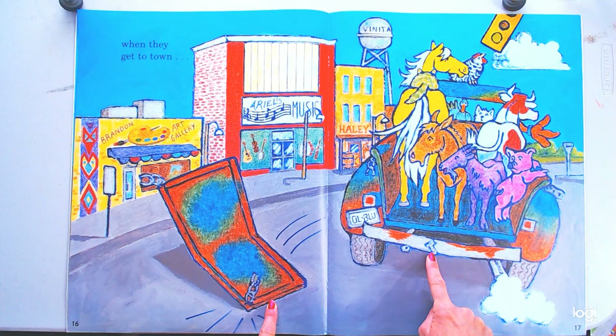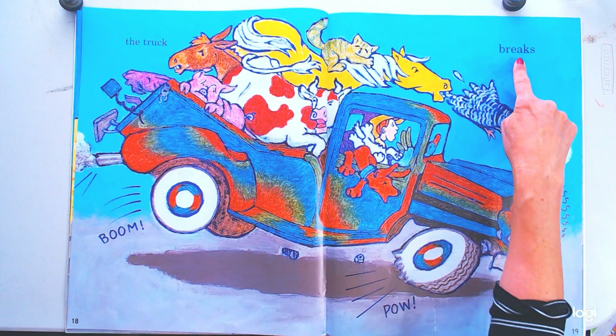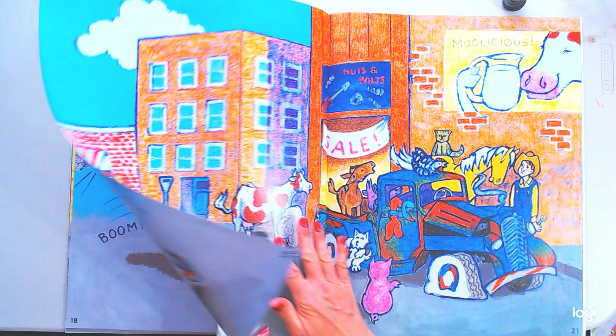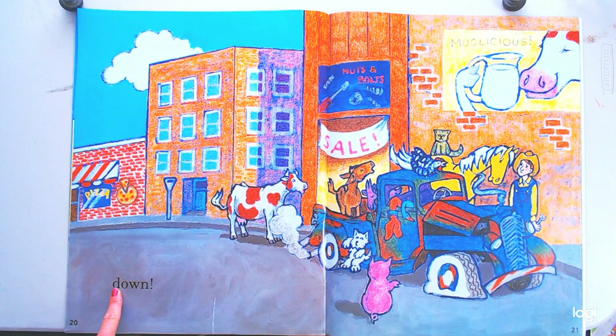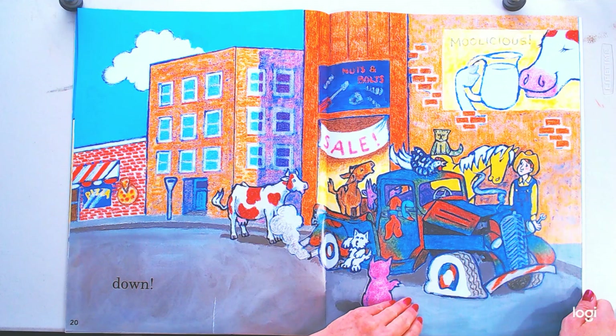The tailgate fell off the back of the truck — I see a crack right there. There's a whole bunch of smoke coming out of the exhaust. When they get to town, the truck breaks. Boom, pow, down. Now that's a sight I've never seen — a broken truck with all of his animals surrounding it.